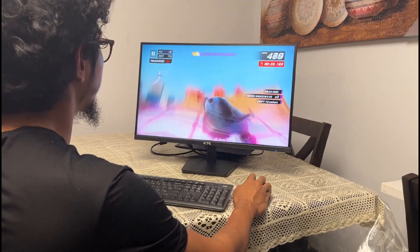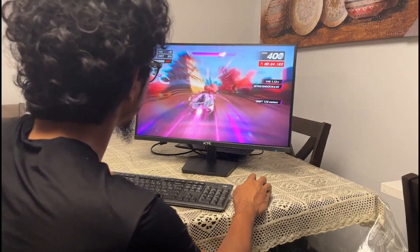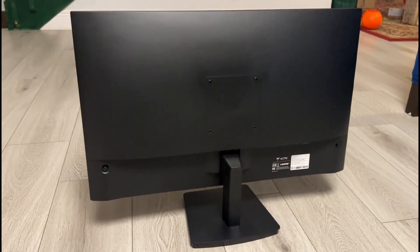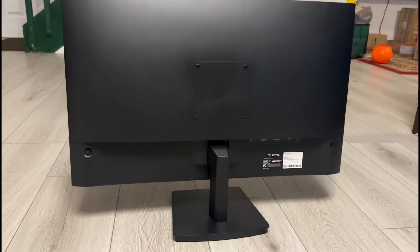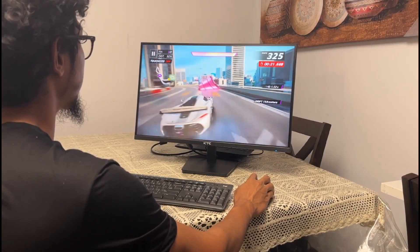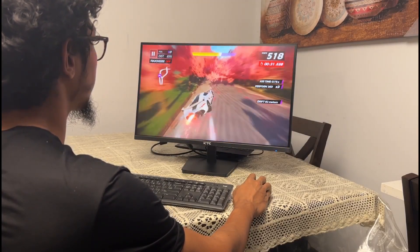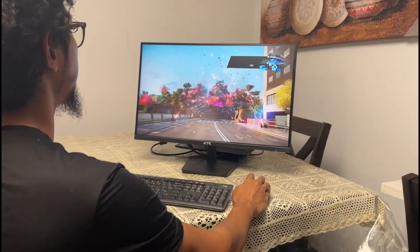If you are a gamer, you will appreciate the features tailored for gaming. The KTC monitor supports both FreeSync and G-Sync, effectively eliminating screen tearing and stuttering for a smoother gaming experience. The Adaptive Sync technology ensures that your graphics card and monitor work in harmony, providing fluid and responsive visuals. The HDR support further enhances your gaming visuals by bringing out high dynamic range details — shadows are deeper, highlights are brighter, and the overall contrast adds depth to your games. While this monitor isn't specifically marked as a high-end gaming display, its performance is more than adequate for casual to mid-level gaming enthusiasts.